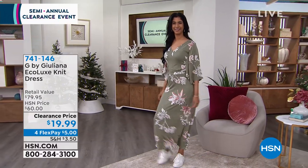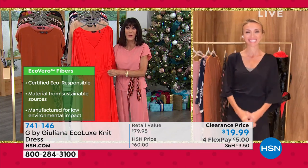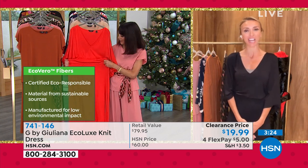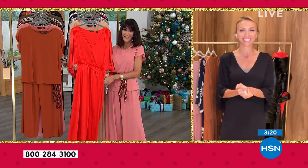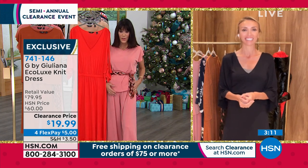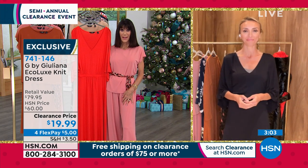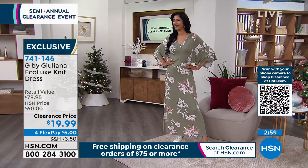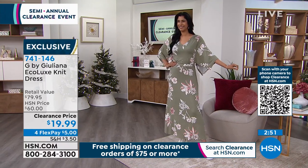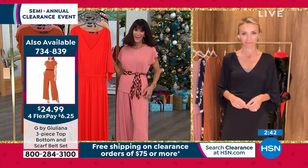Linda, hi! Welcome to HSN — you're with Juliana and Bobbi today. Happy holidays! Linda says: I wanted to speak about the outfit Bobbi has on. I just recently purchased it in the black. I have already worn it three times in the last 10 days. I would urge everyone to please buy this outfit — it's so chic, and you can accessorize it in so many ways. You look like a million bucks in it.